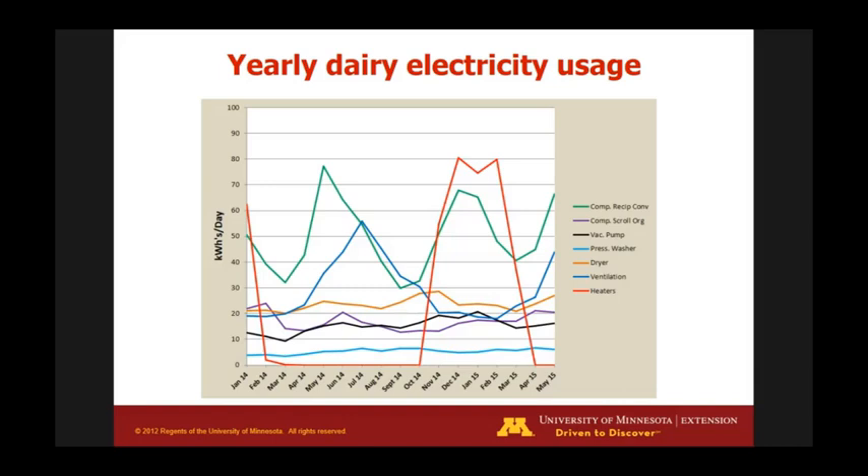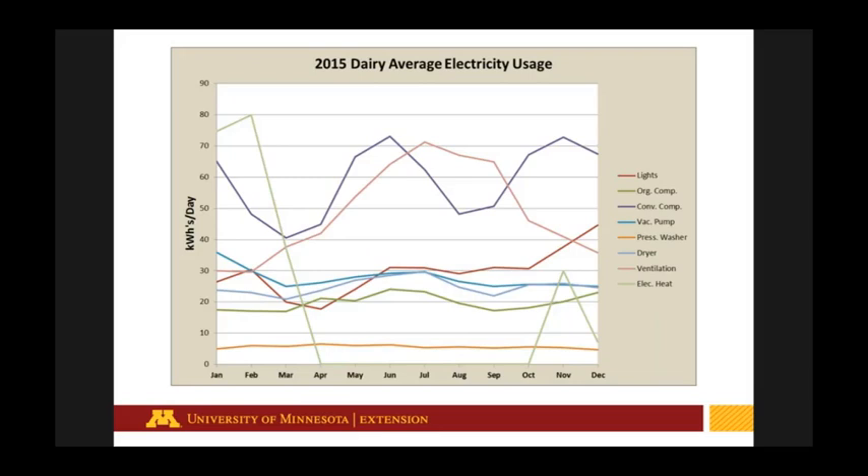Looking at energy breakdowns by component — the reciprocating compressor, our old 25-year-old unit, uses way more energy on a daily basis. Vacuum pumps, dryers, ventilation, and heaters also contribute significantly. There's a large heating load that turns off in summer and spikes from October through April. We also found we couldn't account for about 20% of electricity — circuit panels often have unlabeled circuits, so it takes work to track down where all the energy is going.